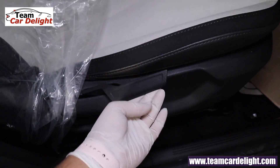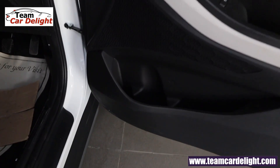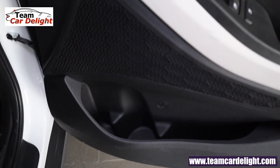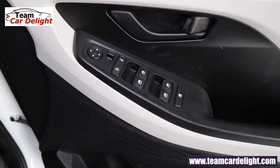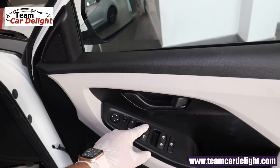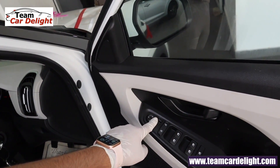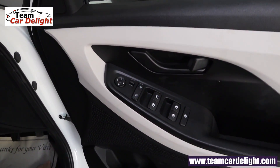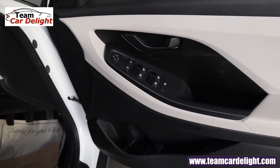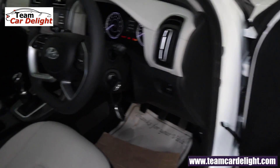Height adjustment is available for the driver's seat. The dual-tone front door includes a door pocket, bottle holder, and speaker. The side door handle is black. All four power windows are present, but the driver's side does not get auto up/down. You'll get an electrically adjustable but non-foldable ORV, and the power door lock switch with driver-side power window switch is illuminated.